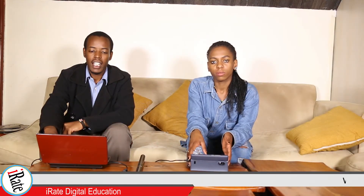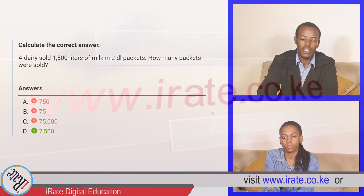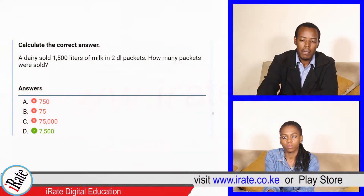Calculate the correct answer. A dairy sold 1,500 liters of milk in two deciliter packets. How many packets were sold?